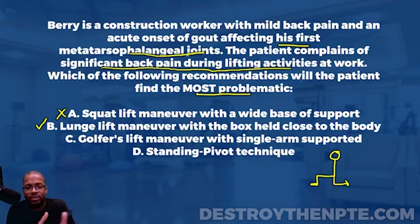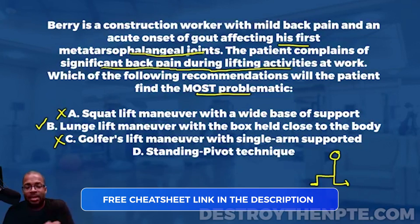C: golfer's lift maneuver with single arm support. When done correctly it's an appropriate way to lift a light object — the question doesn't specify weight. It's fine for the lower back. For the metatarsal joints, there isn't significant stress during the golfer's lift, where the person stands on one leg, dips down to grab the object with one hand while the other leg extends behind them. If you're unfamiliar, look it up on YouTube. Bottom line: not problematic for this patient. Putting an X next to it.